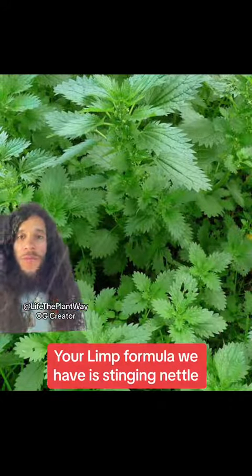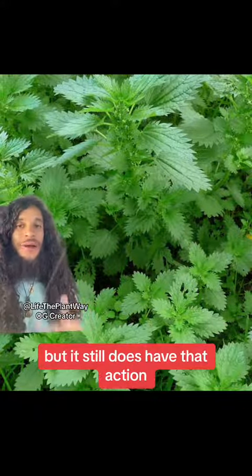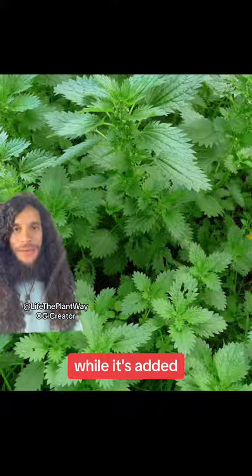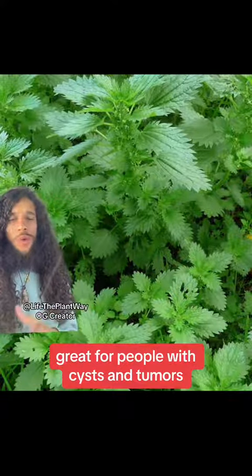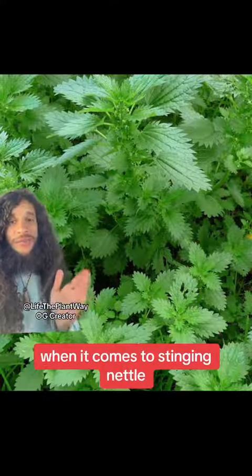Next up, we have stinging nettle. It's not as strong as parsley as a diuretic, but it still does have that action. What I like about it is that it works on cleansing the blood while it's at it. So this is great for people with skin issues, any skin diseases, and great for people with cysts and tumors, especially around the kidneys and really anywhere in the body.